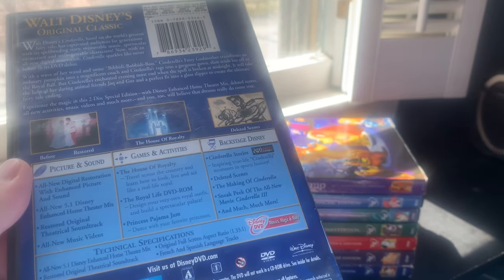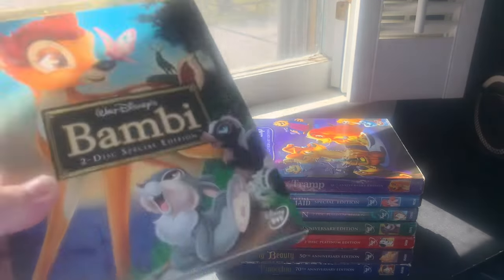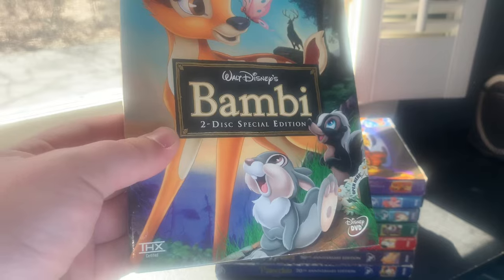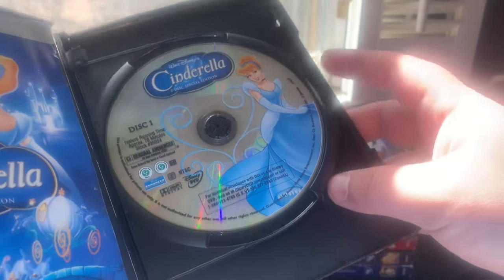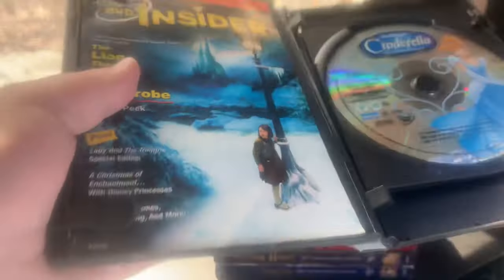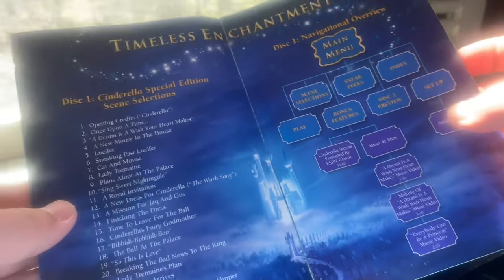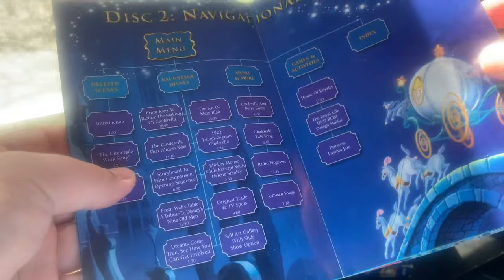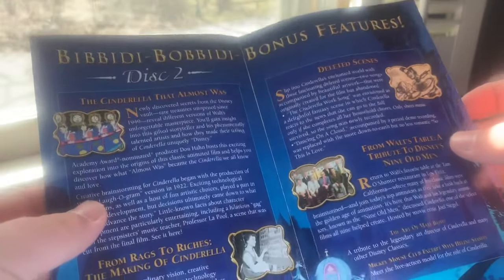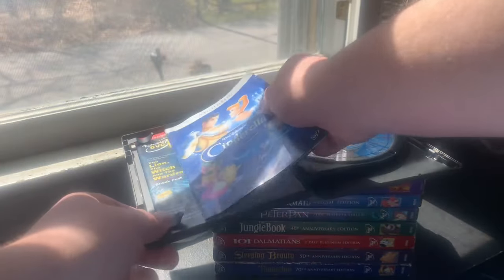Here's the spine and back: 'Walt Disney's Original Classic.' Features include the House of Royalty DVD-ROM, Princess Pajama Jam, Cinderella Stories, deleted scenes, the making of Cinderella, and a sneak peek at Cinderella 3. Disc One has the movie with Cinderella; Disc Two has Jacques, Gus, and another female mouse. The guide shows 24 chapter selections and 'Bippity Boppity Bonus Features.' The back advertises Lady and the Tramp February 2006 and The Little Mermaid October 2006. This DVD went out of print the same day as the Aladdin Platinum Edition — January 31st, 2008.